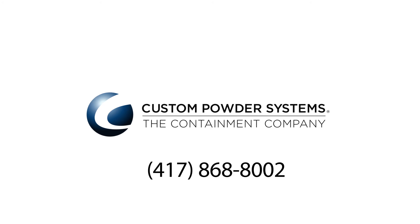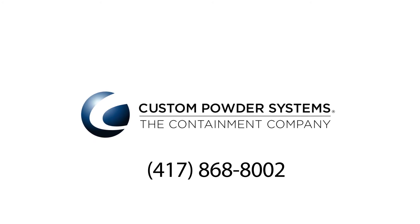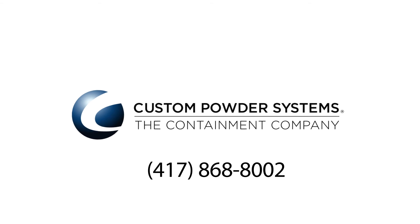Other companies have tried different methods to duplicate it, but not with the same success. Customers are thrilled with the way the EZ-Down is working for them because it eliminates the segregation problems they've experienced. I'm Denise McIntosh, and this is Custom Powder Systems — the next step in solving your problem is to give us a call.